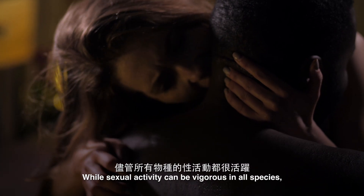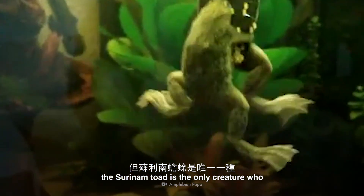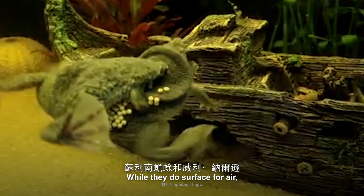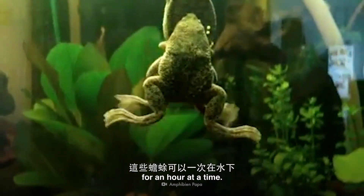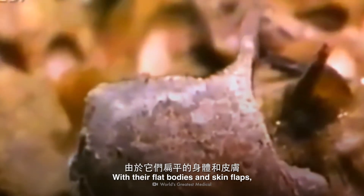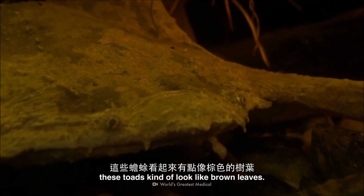While sexual activity can be vigorous in all species, the Suriname toad is the only creature who regularly does somersaults right in the middle of mating — well, the Suriname toad and Willie Nelson. While they do surface for air, these toads can hold their breath underwater for an hour at a time. And though they may find each other attractive, Suriname toads are not known for their good looks. With their flat bodies and skin flaps, these toads kind of look like brown leaves.